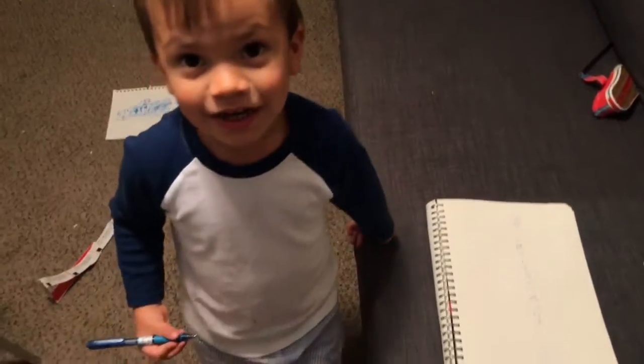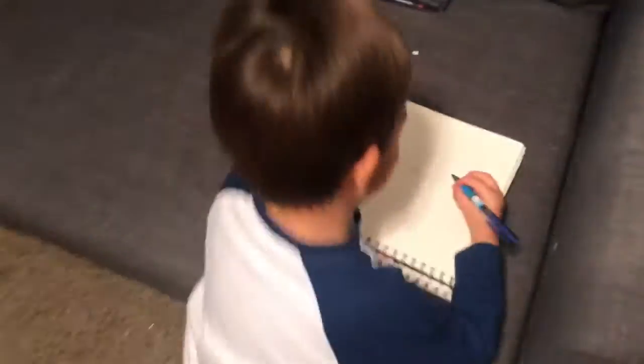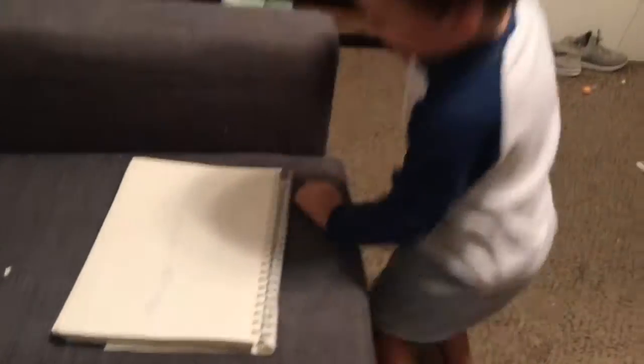Did you draw P? Yeah, this is N. Yep, alright. L, M, N, O, P. Q. Yep. Hey, John's Q. Remember, it's a circle with a little line through it. And then a little line on the side. You got it. Perfect.